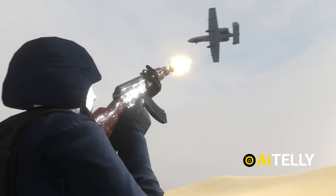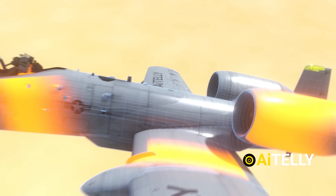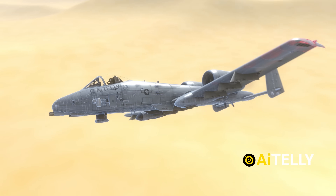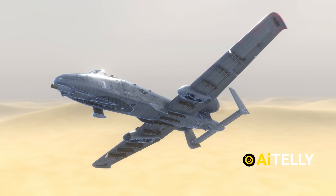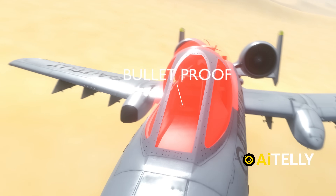Designed to withstand heavy damage, the A-10 can keep flying even with severely damaged wings or engines. Despite its aging design, upgrades keep it relevant, making it one of the most feared and respected close-air support aircraft in military history.